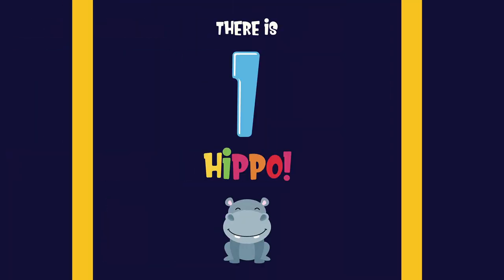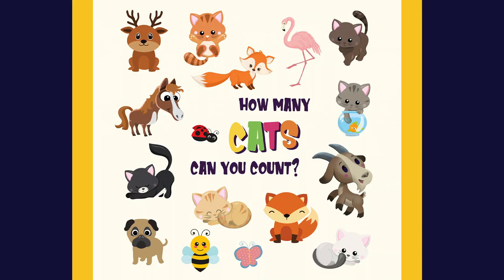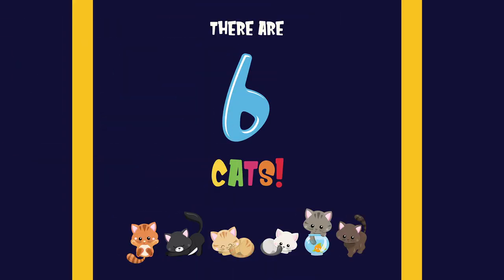There is one hippo. One. How many cats can you count? One, two, three, four, five, six.